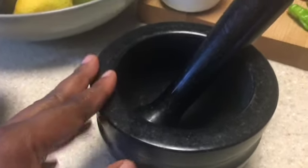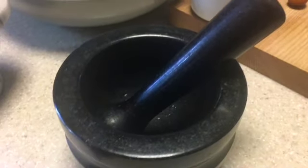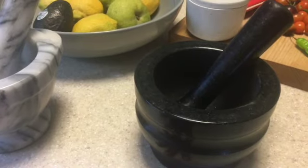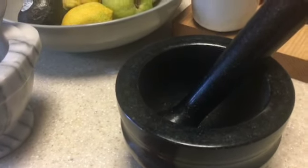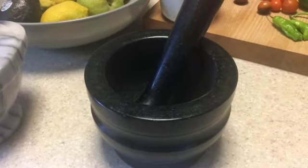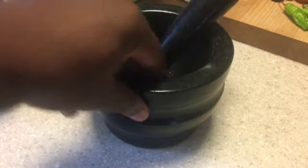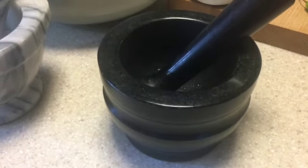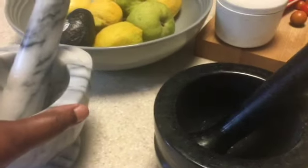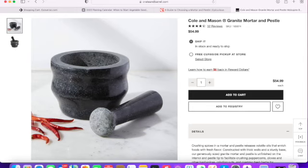The Cole and Mason is made of granite. It is $54.99 and it is quite big. Both of these are hand wash only — you use salt or rice to clean them, no soap. It has a sturdy base and like the marble one it's not going anywhere. It's a really thick structure so you're not going to have a problem with breakage on either one of them.